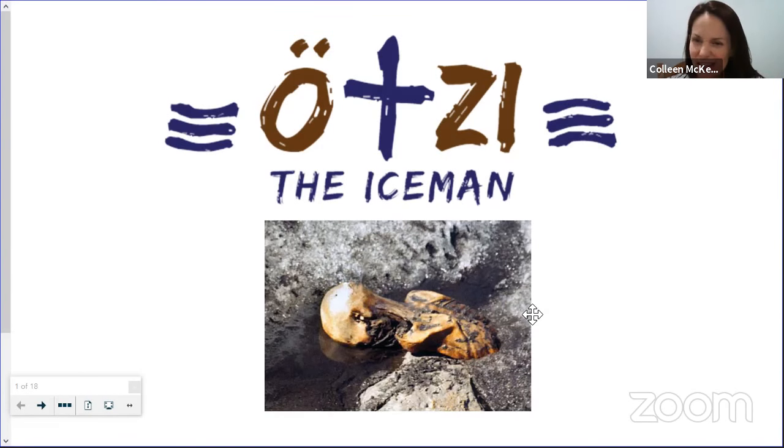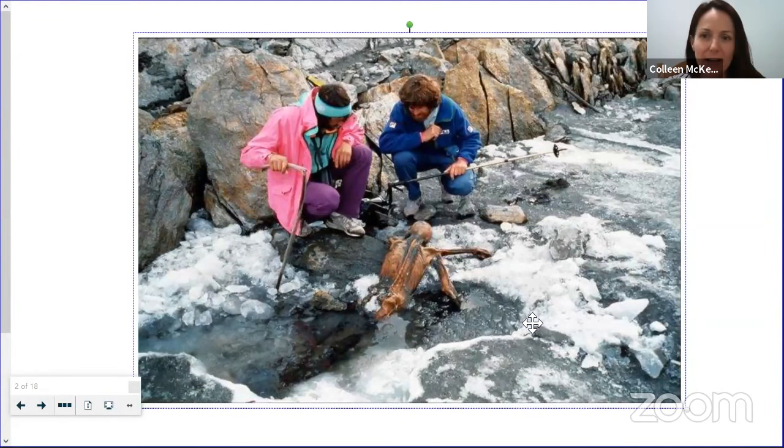This individual, kind of stuck in ice face down, was not only a natural mummy—which is incredible—but an incredibly old one. They eventually discovered this body was over 5,000 years old. To give perspective: the Egyptian culture with mummification and the pyramids is estimated at around 3,000 years ago, so this body is over 2,000 years older than that timeframe. Absolutely amazing.